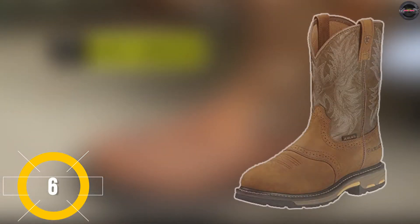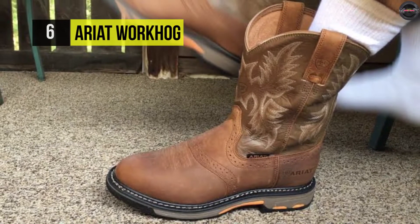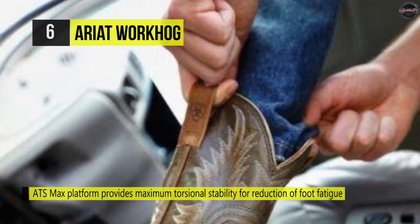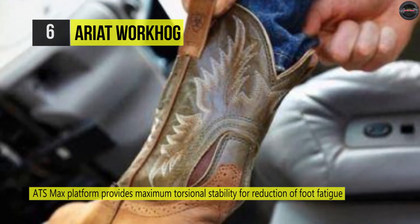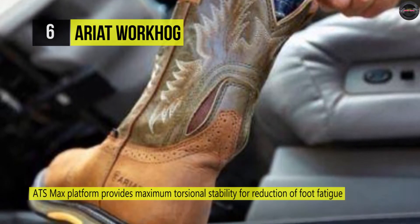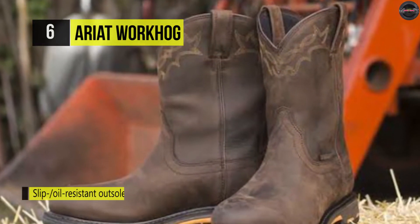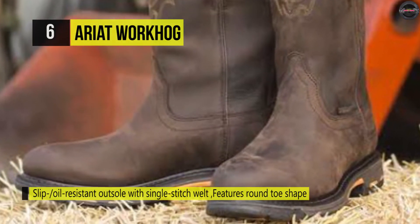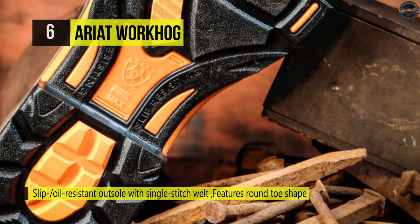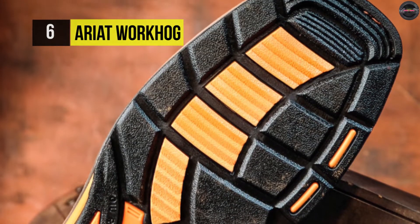Ariat WorkHog. Its ATS Max platform provides maximum torsional stability for the reduction of foot fatigue and proper body alignment. The sole pairs a lightweight cushioning EVA midsole with Ariat's highly abrasion resistant, oil and slip resisting DuraTread outsole for the ideal combination of comfort and durability. Also, it features Ariat's unique patent-pending U-turn entry system, which allows easy entry with the right fit regardless of foot shape. The stability chassis encourages a correct step for comfort and long days.